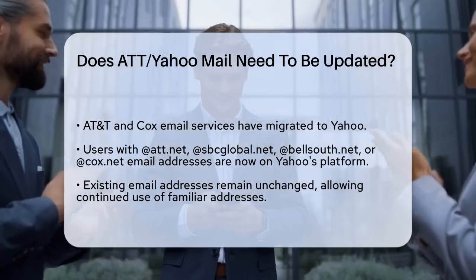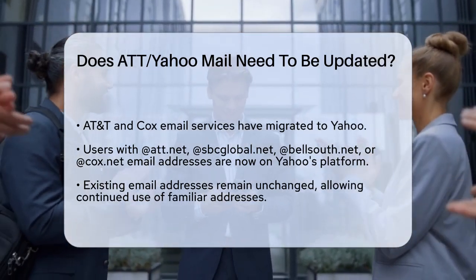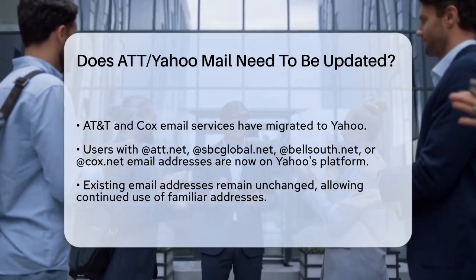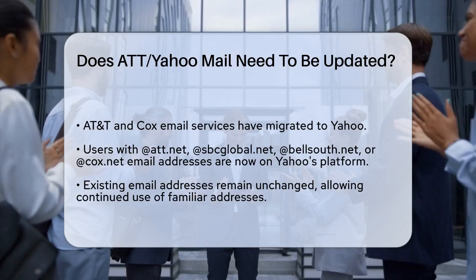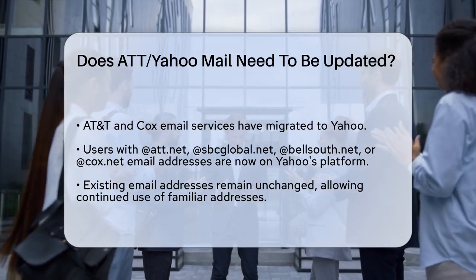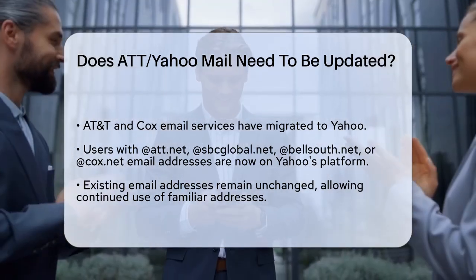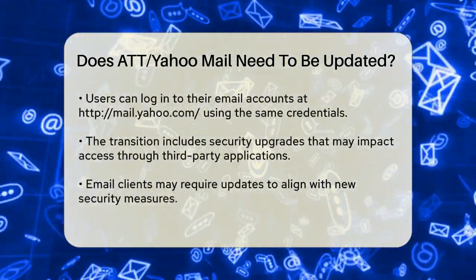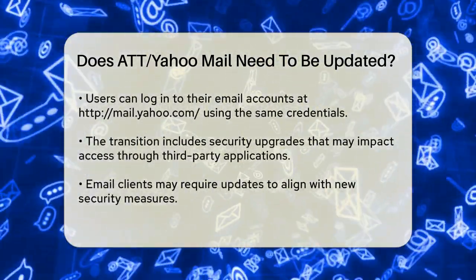Recently, AT&T and Cox migrated their email services to Yahoo. This means that if you have an email address ending in att.net, sbcglobal.net, bellsouth.net, or cox.net, your email account is now managed through Yahoo's platform. This change allows you to use Yahoo's robust email features while keeping your existing email address.